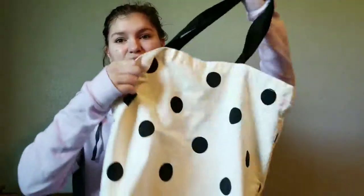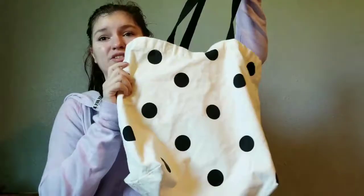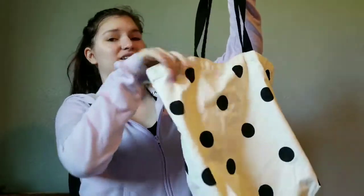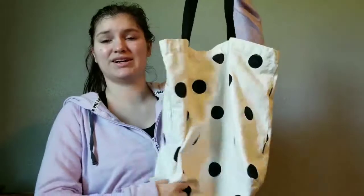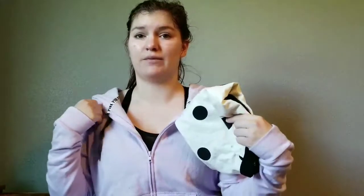Another thing I've been loving is this reusable bag. As silly as that sounds, it's just super cute with the pockets and the polka dots. I've been using it as a tote bag — if I'm bringing work to lunch, packing snacks, or need to bring extra things for the day, I'll pack this bag. It was $1.98 at Walmart, so an amazing deal.